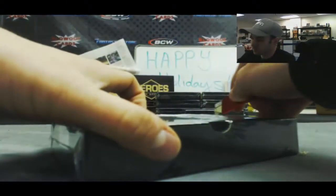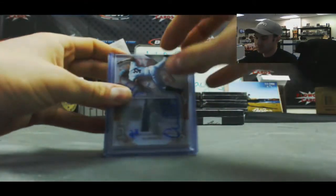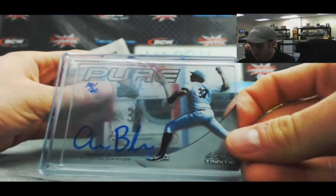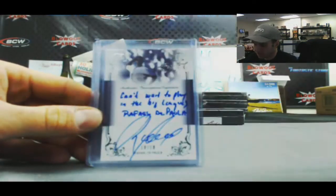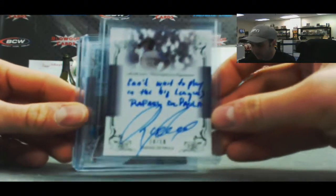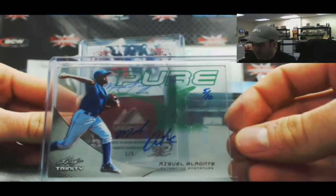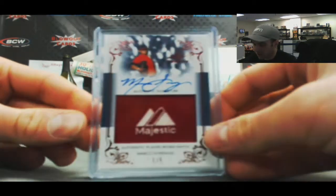Box number 9. We've got Aaron Blair, number 34 of 60. Nice looking patch autograph, DJ Peterson — got 4 colors on that one. Can't wait to play in the big leagues — Rafael De Paula. He printed his name and then signed it, 10 of 10. A Miguel Almonte, 5 of 10, Pure. And Marco Gonzalez, Majestic Tag Autograph, 1 of 5. Getting a lot of tag autographs.